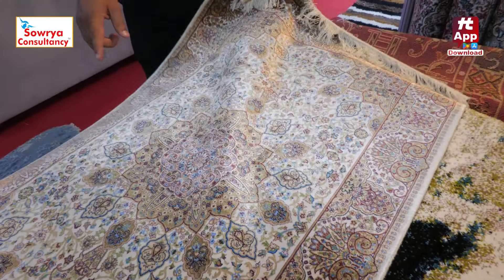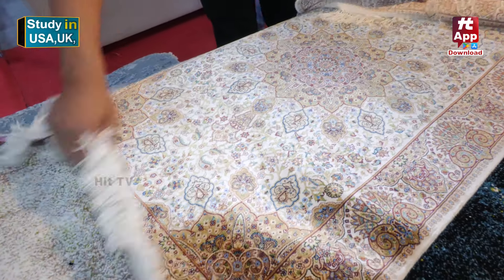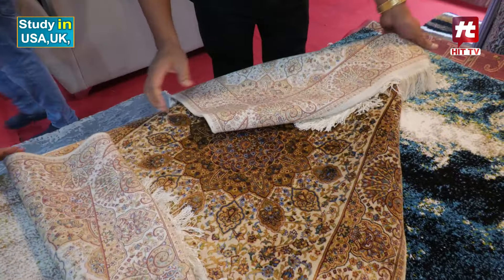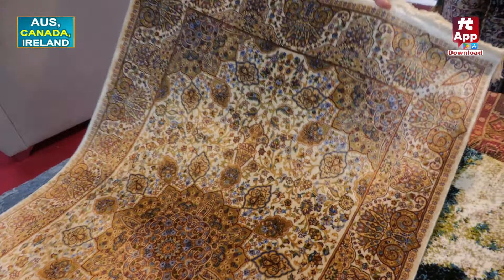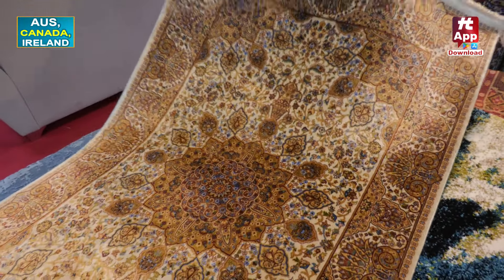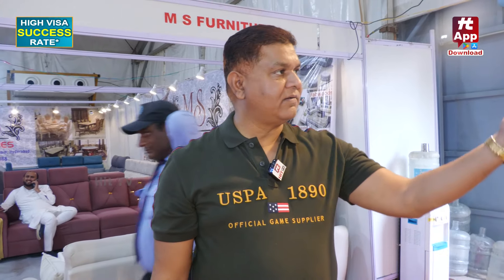This is a silk carpet from Iran — this is the best one. See the shining. How does it shine like this? This is about 20,000 rupees because this is silk.